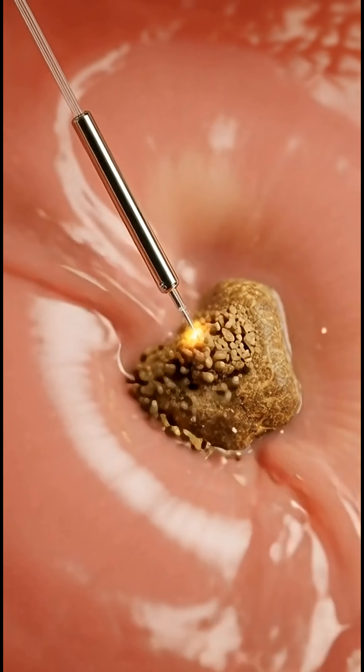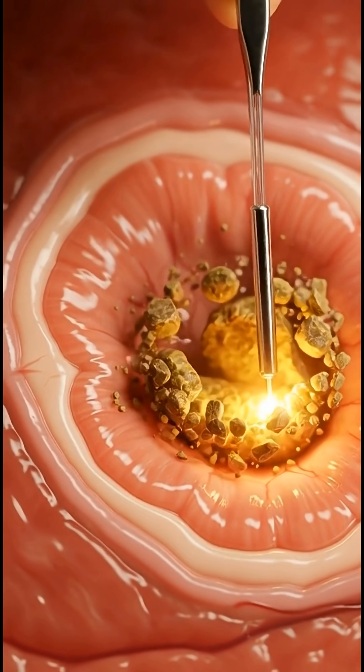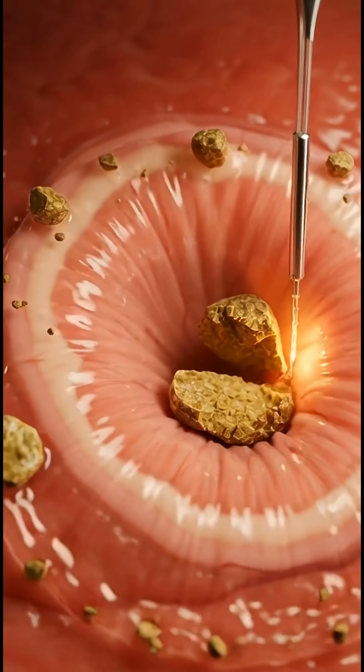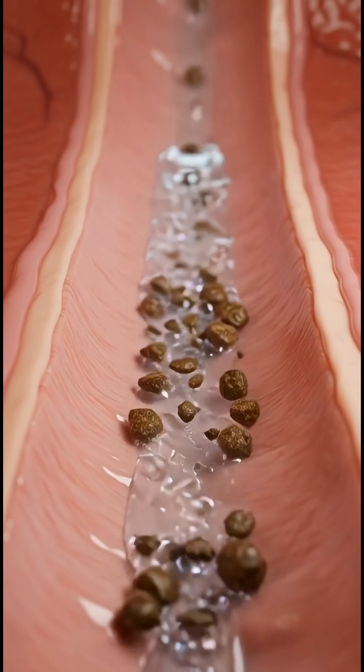No large cuts, no open surgery — just controlled laser energy eliminating the problem from inside your body. This is how modern surgery uses light to end intense pain.